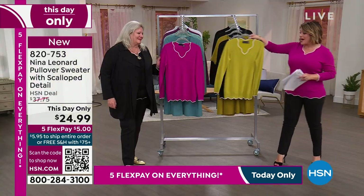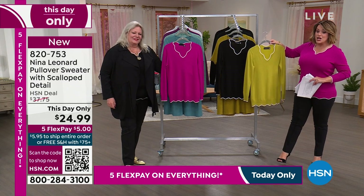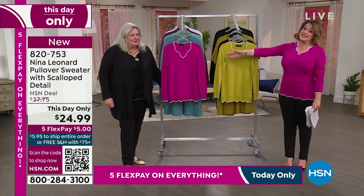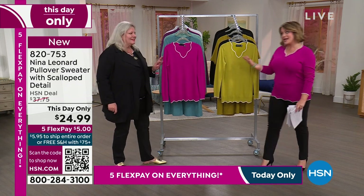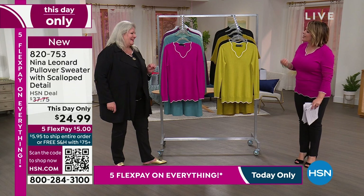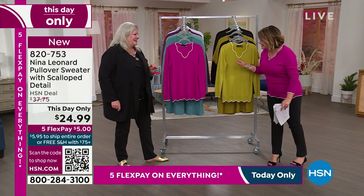So here's the moss — we've got it in the black, and then the color I'm wearing is the magenta, new this day only price. Kate Vandell is the president of this amazing brand. Kate, I'm so glad to have you in studio. We haven't had you as often as we'd like, but this is a brand that our customer really loves — great fashion, great fit, great prices.